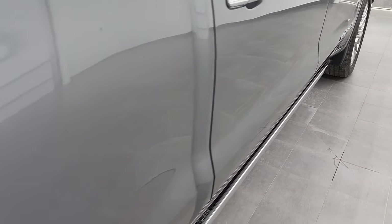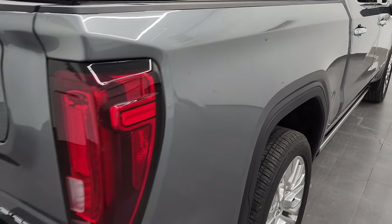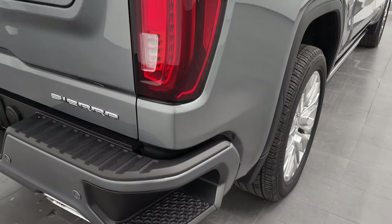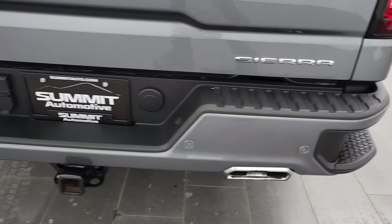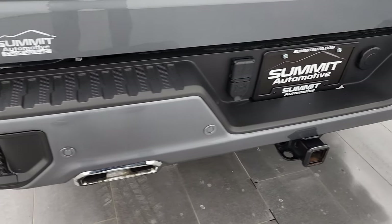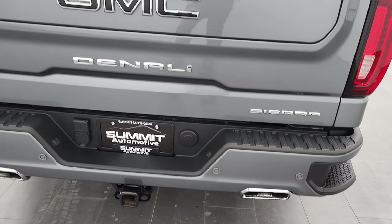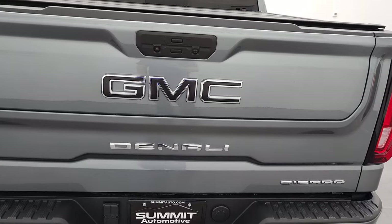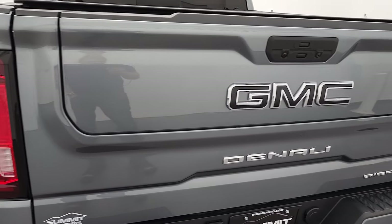Coming around the back here, the passenger side box — I didn't see any dents or dings on there. It does have the LED tail lamps. The rear bumper is in nice shape, and it does have the full towing package: receiver hitch and seven-pin wiring. The chrome tip dual rear exhaust, rear bumper steps, and rear bumper parking sensors. This one has the Multi-Pro tailgate, and that tailgate is in excellent shape.